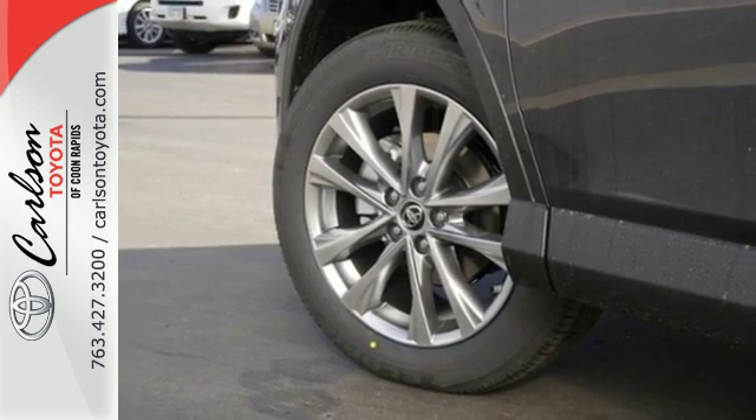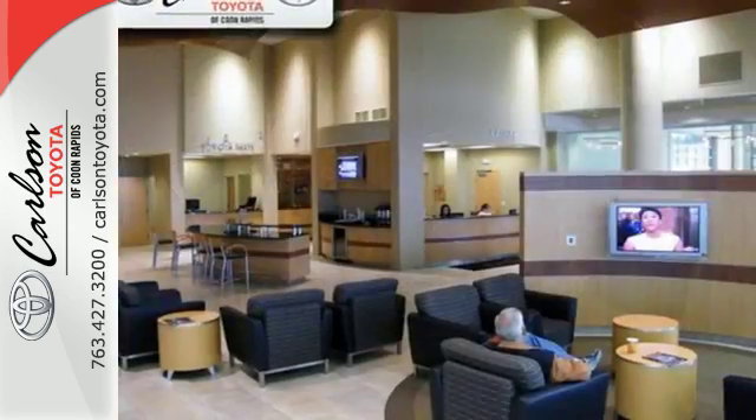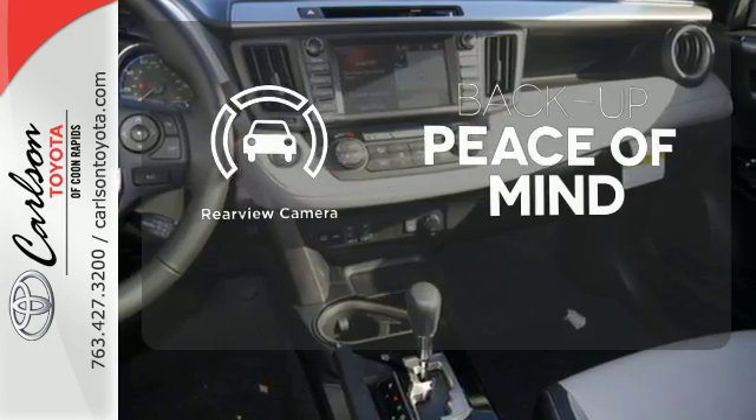60-40 split second-row seats and roof rails add to the RAV4's versatility. And the Star Safety System, with a suite of important safety features, is constantly on alert. Hindsight is 20-20 with a backup camera.